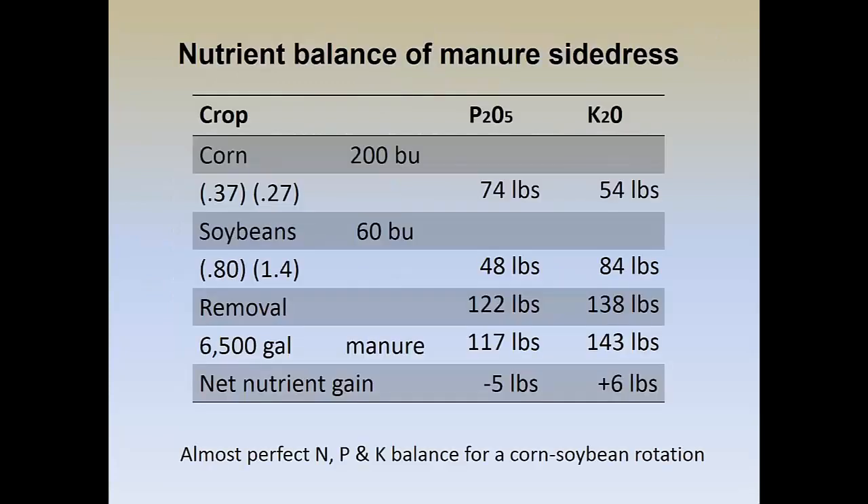If you look at the numbers on Tom's operation and talk about the balance: looking at 200-bushel corn and 60-bushel beans, corn will remove 0.37 pounds of P2O5 per bushel — that's 74 pounds of P2O5 in a crop season. Corn also removes 0.27 pounds of K2O, which would be 54 pounds in a 200-bushel growing season. Then when he comes back the following year with soybeans, soybeans remove 0.8 and 1.4 pounds respectively of P2O5 and K2O per bushel. So the 60-bushel bean crop removes 48 pounds of P2O5 and 84 pounds of K2O.